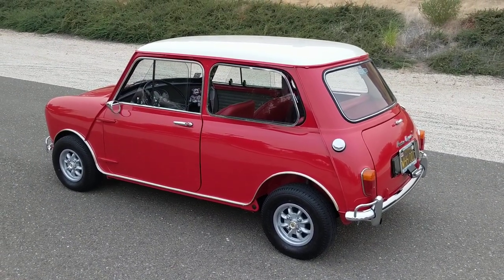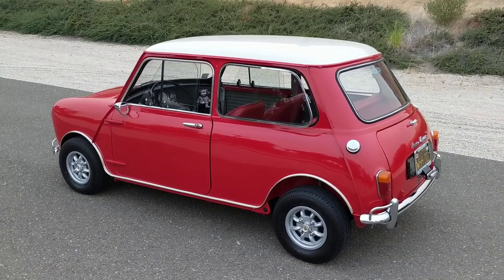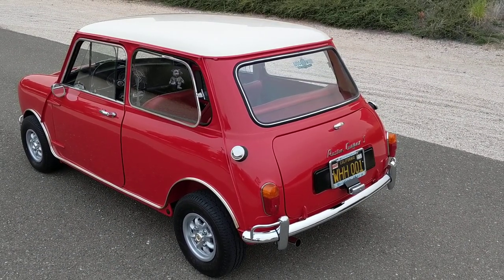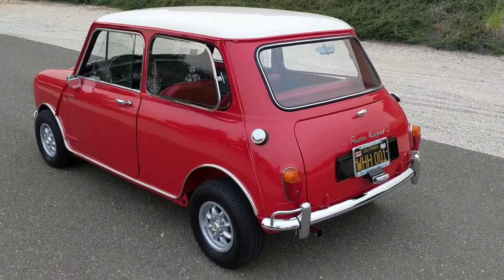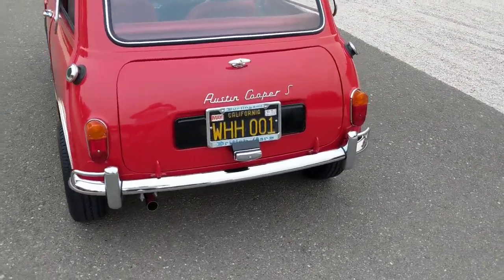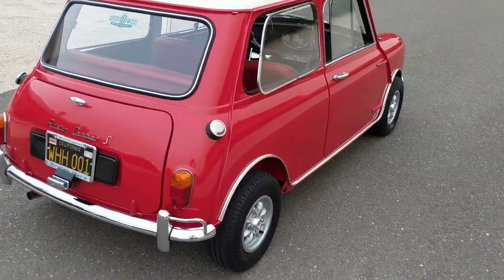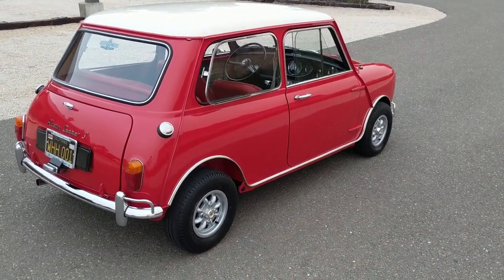Shortly after acquiring the car I made the decision to have a complete subframe restoration completed, and the car was disassembled and restored by many professionals. Originally finished in almond green, I made the decision at the time to change the car to tartan red with a white interior, primarily because I was more intrigued by the gold brocade interior fitted in the car now.